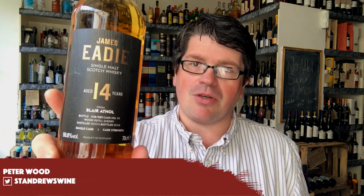Hi, welcome to today's 2 Minute Tasting. I'm doing a whisky today — James Eady, 14 year old, Blair Athol.